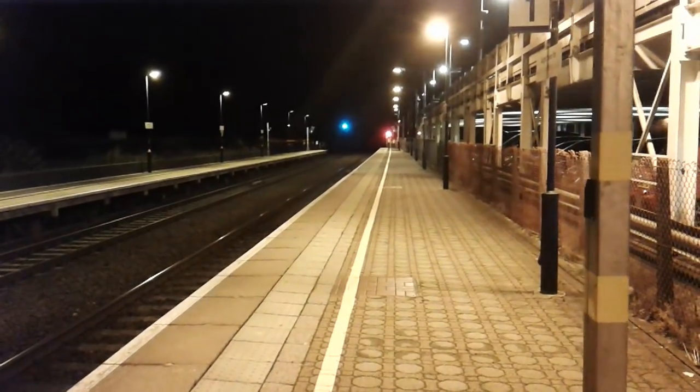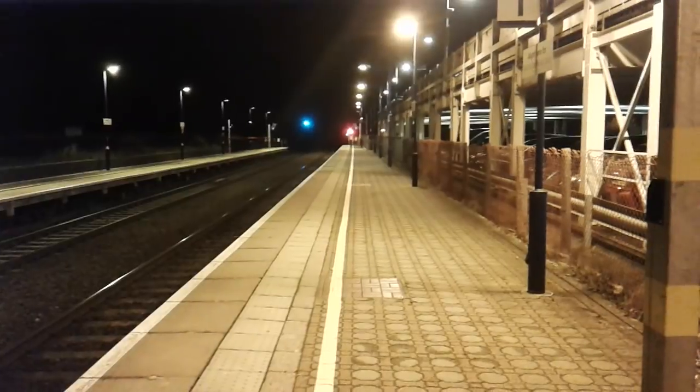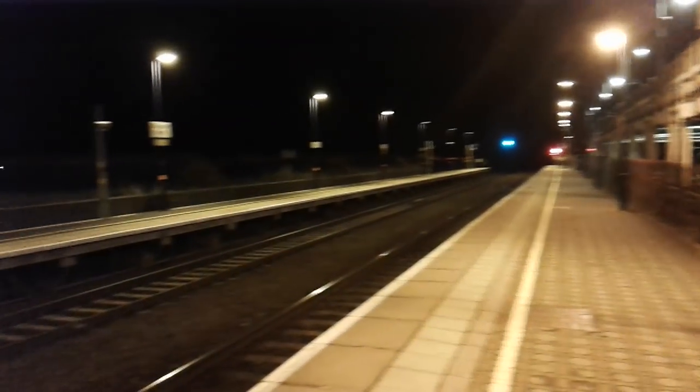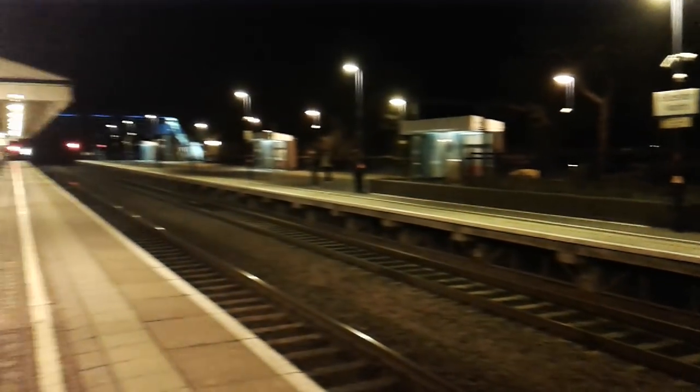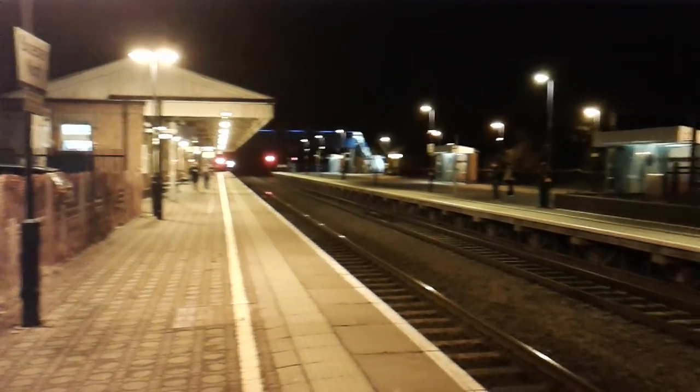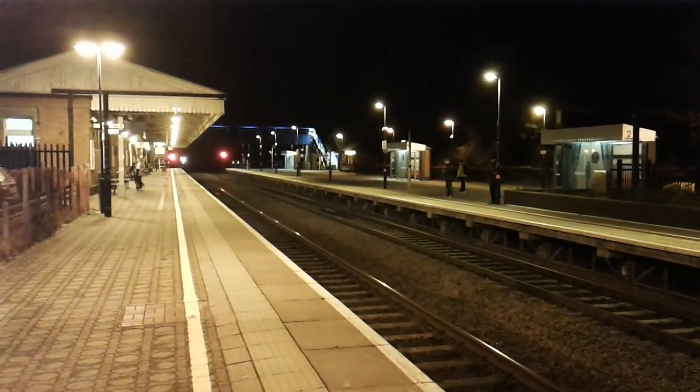Hello and welcome to an episode of Trains App. Today we're at Bicester North on the Chiltern Mainline where you'll be seeing services purely from Chiltern Railways. It's a through station here — very nice, very well lit, with a huge platform too.